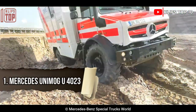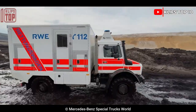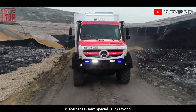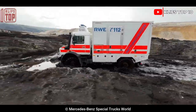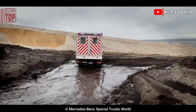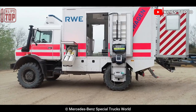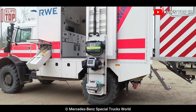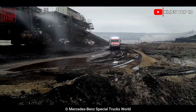Number 1: Mercedes Unimog U4023. This vehicle is dependable and strong, produced in Germany. Its purpose is to provide people in far-off places with immediate access to medical treatment. It is 6 meters long and 10.3 tons in total weight. It has a central tire inflation mechanism and a self-recovering winch, and features a 231 horsepower engine.